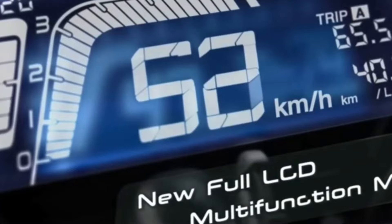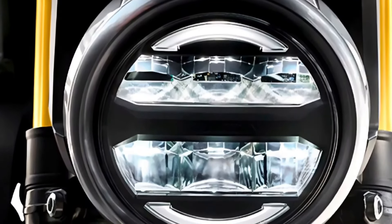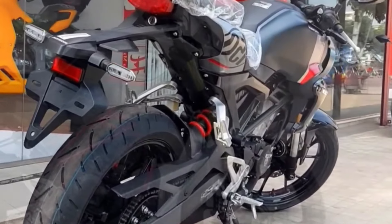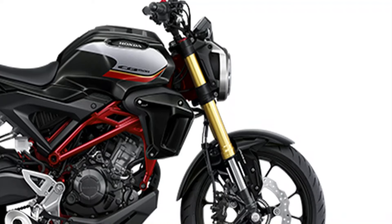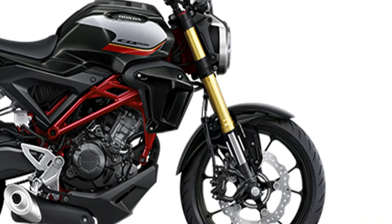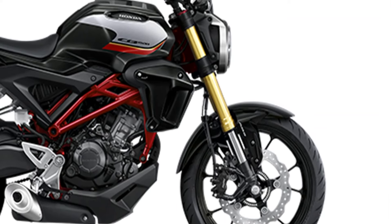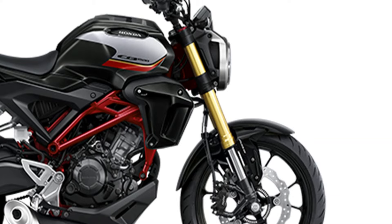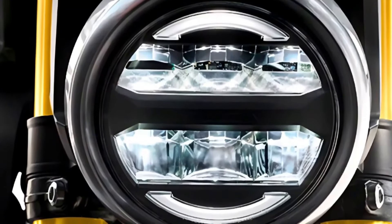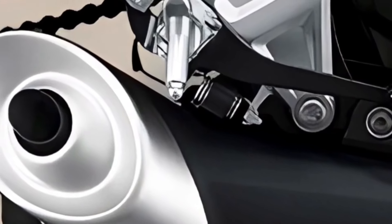Powerful Engine Performance. Beneath its captivating exterior, the CB150R houses a robust 150 cubic centimeters single-cylinder DOHC liquid-cooled engine. With 16.3 horsepower at 9,500 rpm and a maximum torque of 13.6 Nm, this bike delivers an impressive power punch for its class. The six-speed gearbox ensures dynamic acceleration, while the gold-colored USD front shock absorber and monoshock at the rear provide a smooth and controlled ride.